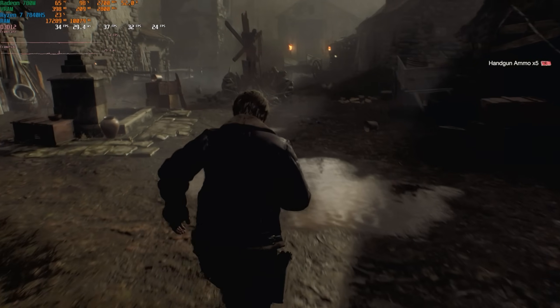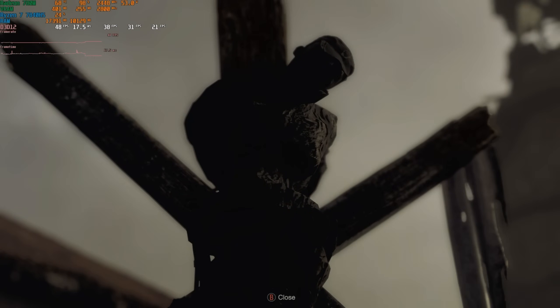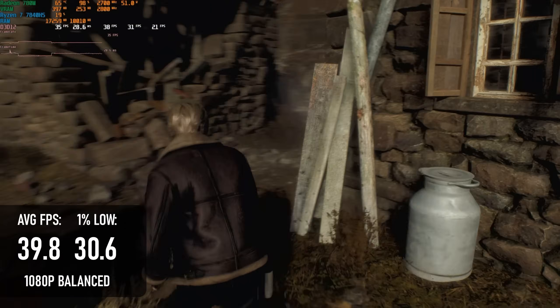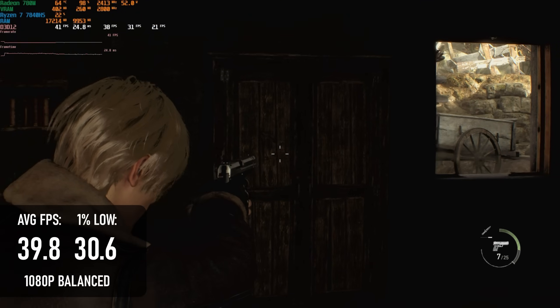At 1080p using the balanced preset, Resident Evil 4 doesn't really need any upscaling to give a playable frame rate. It can manage about 40fps on average, with lows of about 30. The 0.1% lows would be a fair amount lower, mainly due to occasional stutter when loading in new data.